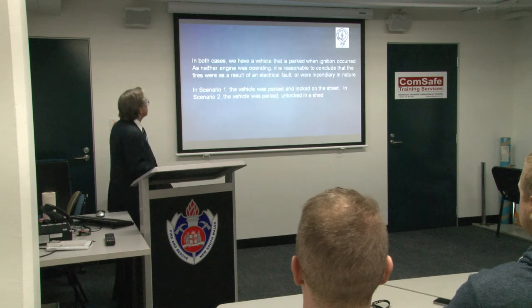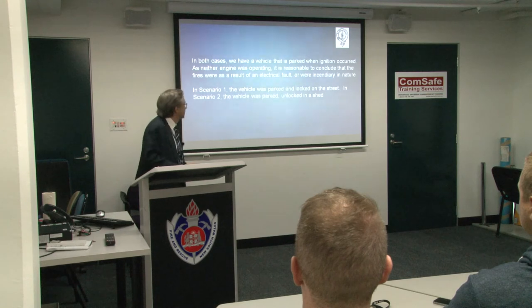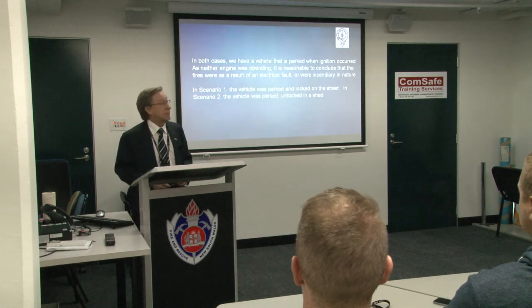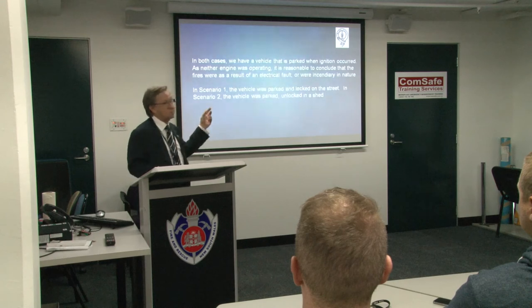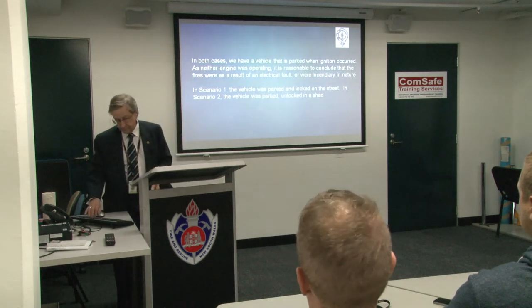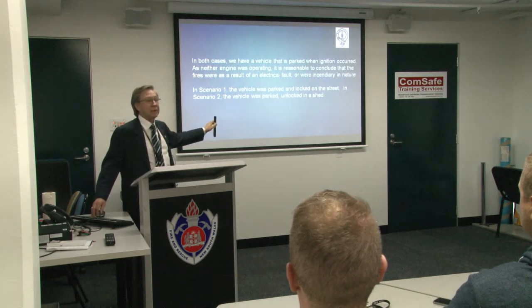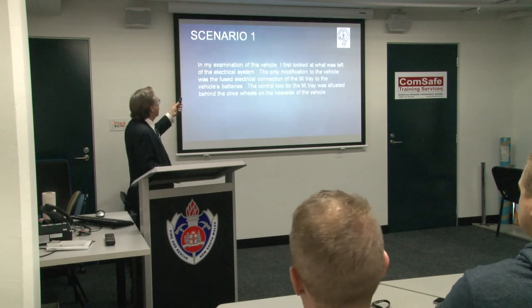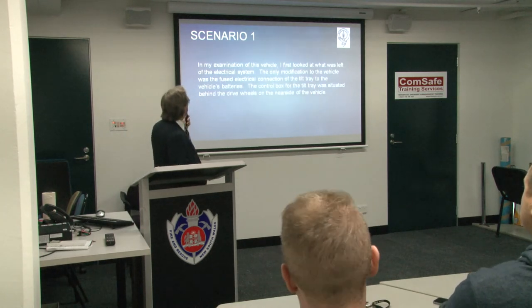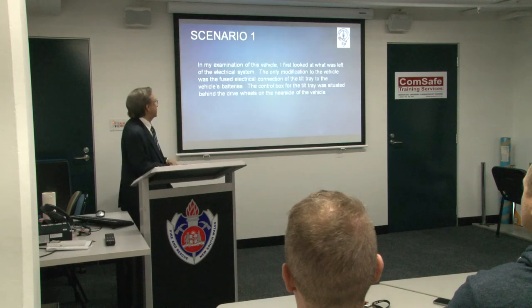In both cases the vehicles were parked when ignition occurred. As neither engine was operating, it was reasonable to conclude that the fires resulted from an electrical fault or were incendiary in nature. In scenario one the vehicle was parked and locked on the street. In scenario two it was parked unlocked in a shed — this was a very small country town where you could lie in the middle of the main street and wait half an hour before someone ran you over.